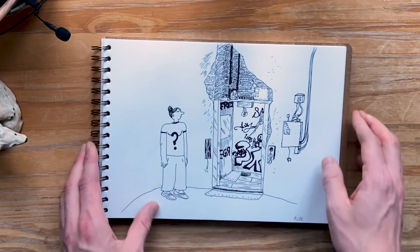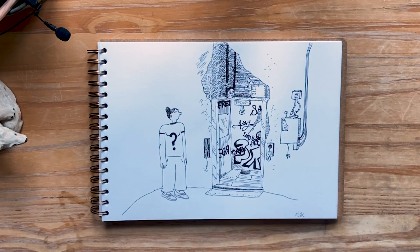Day 31 — Risk. So tired at this stage, with no energy for inventing and coming up with things.